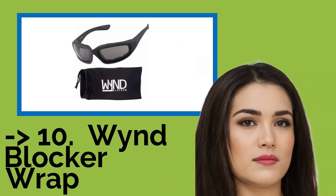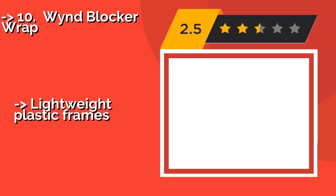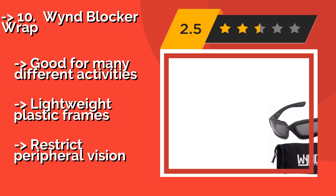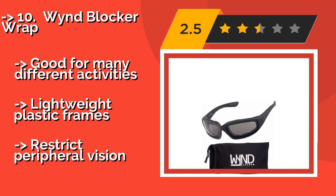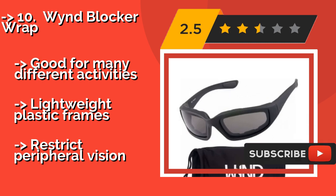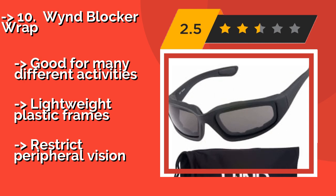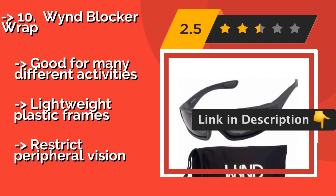The list starts from the Wind Blocker Wrap. Bikers on a budget will appreciate the Wind Blocker Wrap, about $20, which provides basic protection from the wind at a very low cost. They're not the most durable, but they do offer three lens options, including yellow for nighttime riding, good for many different activities. Lightweight plastic frames, but they restrict peripheral vision.